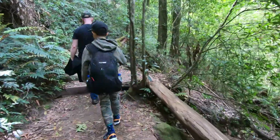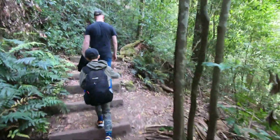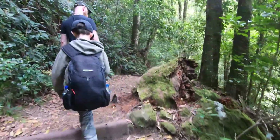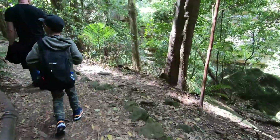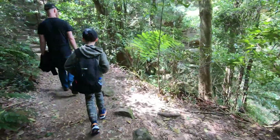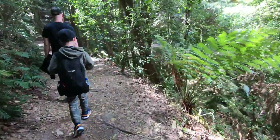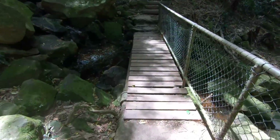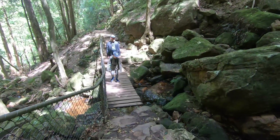Alright, we were starting our ascent now. Let's go. Crossing a small bridge over a creek.